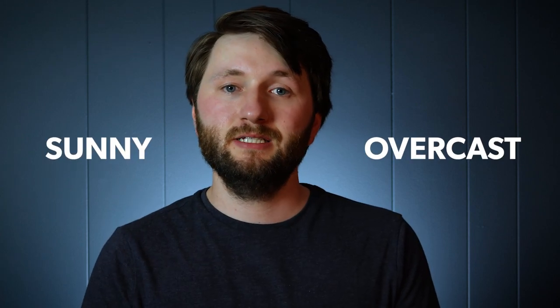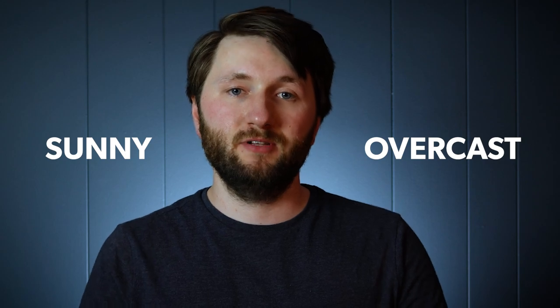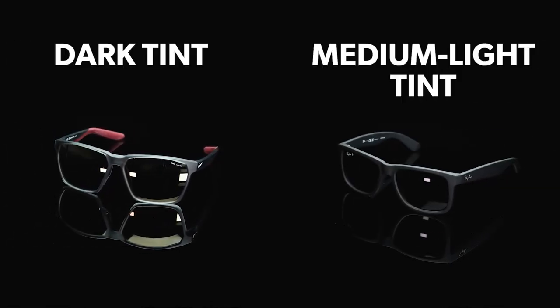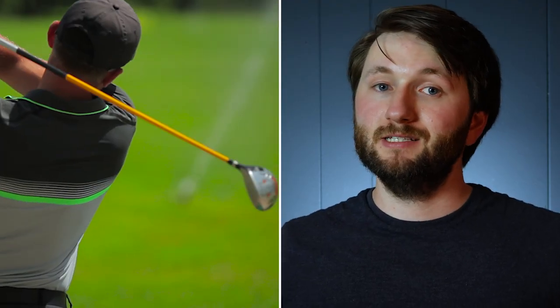Most golfers hit the green either on sunny or overcast days, meaning there are two main types of glasses to look out for: dark tinted lenses and medium to light tinted lenses. Since most golfers prefer sunny days, your dark tinted lenses are going to be the most popular and accessible because of their ability to block harsh UV rays.